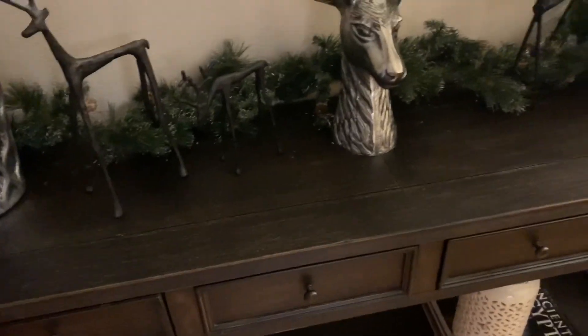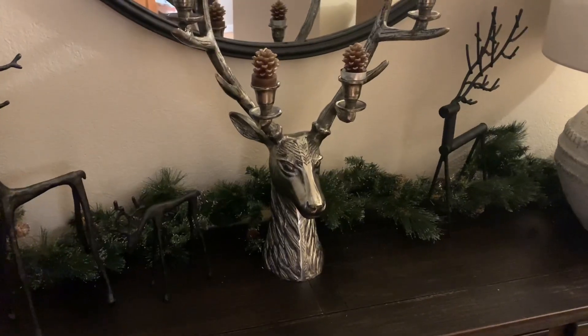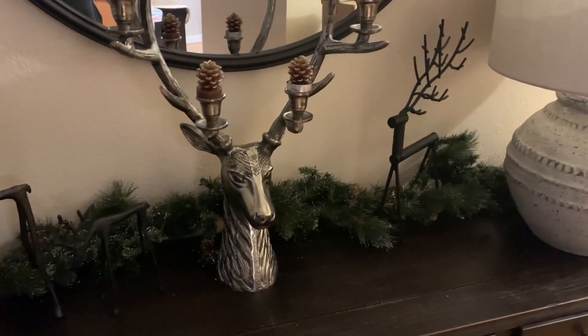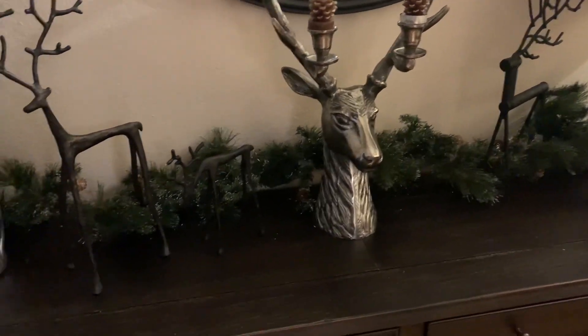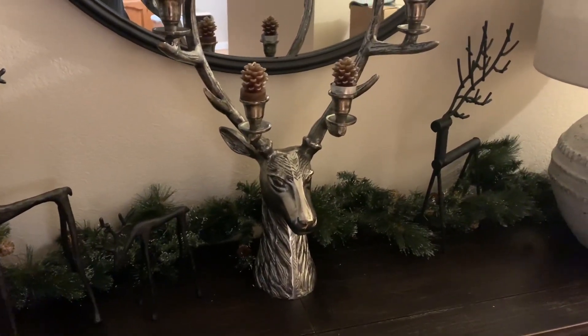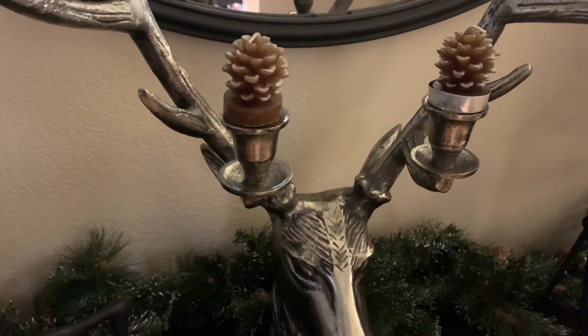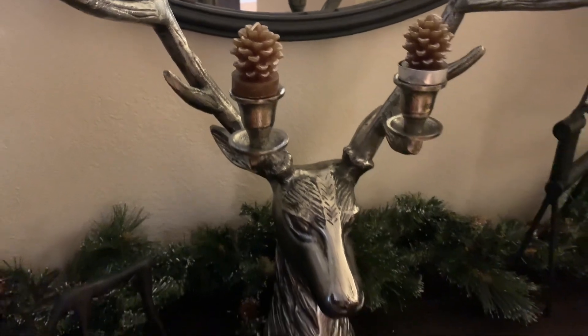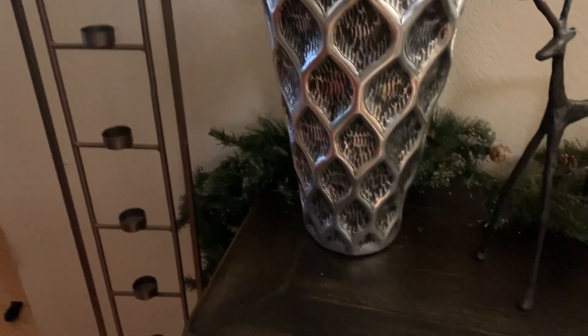I'm not going to light the stag head up because I have cats in my house and occasionally I've caught them up here. I don't want to put battery operated candlesticks in the stag head because they'll just end up falling over on the floor. So I thought just put the pinecone tea lights — I got these a few years ago, I just never burned them.